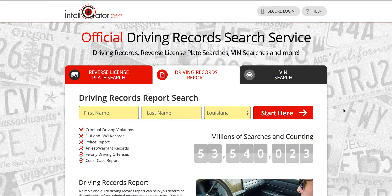Now the fastest way to do it, if you do want to get your record online, the quickest way to do it is to use a third-party service. This is better for those of you who don't need an official copy. If you do need to get an official copy, you're going to want to use the Louisiana official driving record search website. I'll show you that in a second, but this third-party service, Intelligator, is great for those who don't need an official copy.